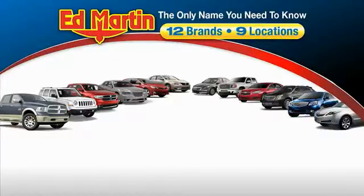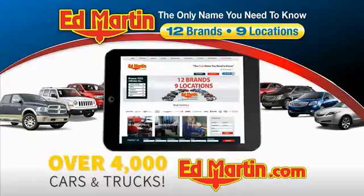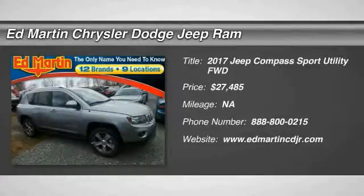Thank you for clicking our video. You can also shop over 4,000 more cars and trucks online at edmartin.com. Make a great choice today with the 2017 Compass.